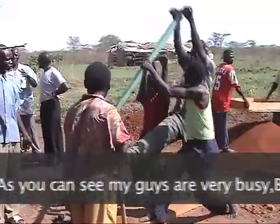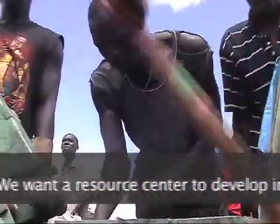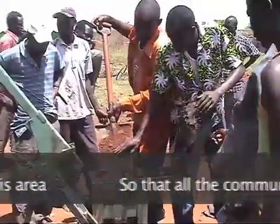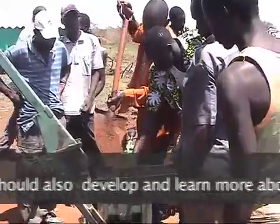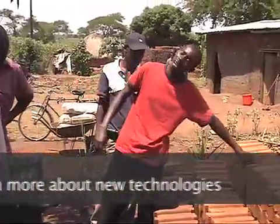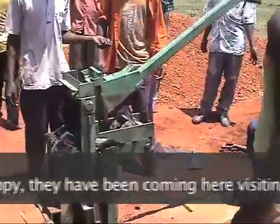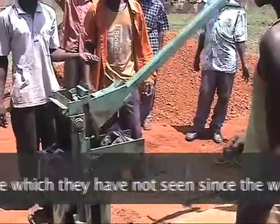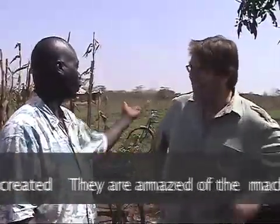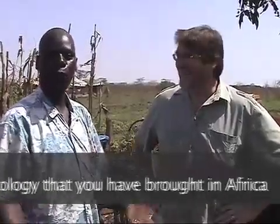You can see my guys are very busy. Because we like it — we like the job. We want these people to develop in this area so that all the community of this area should also develop and learn more about new technology. They are very happy. They have been coming here visiting, seeing the new machine, which they have not seen since the world was created. They were amazed by the machine and said, 'This is a very good technology, what we have got in Africa.'